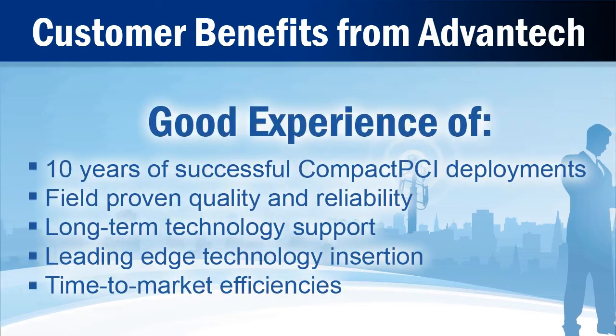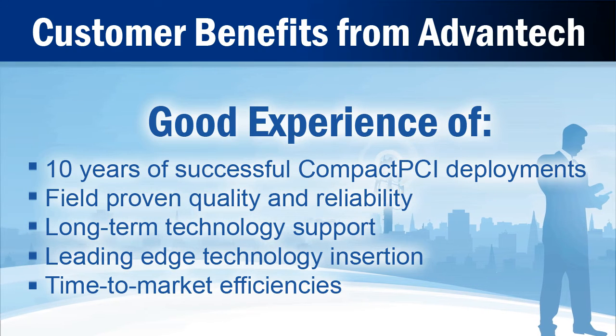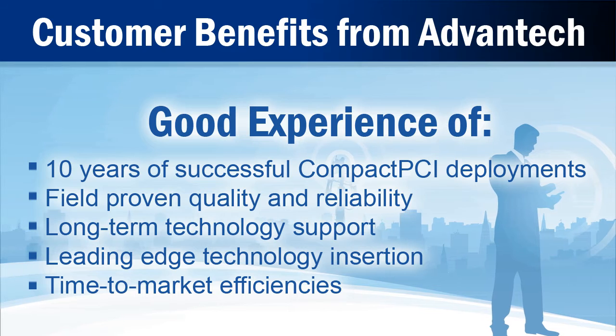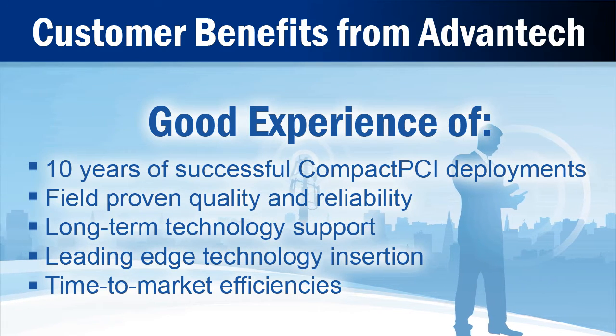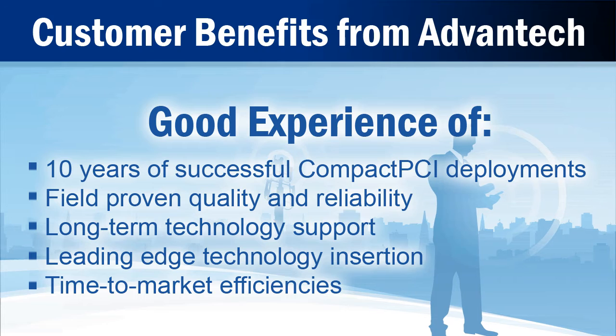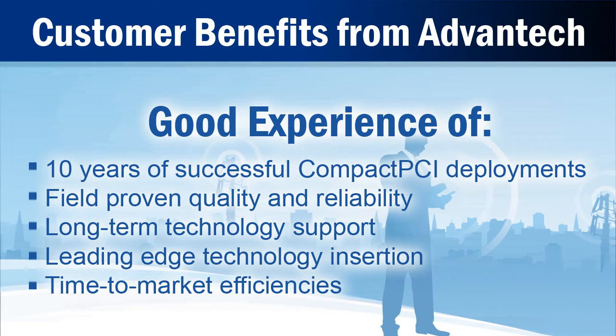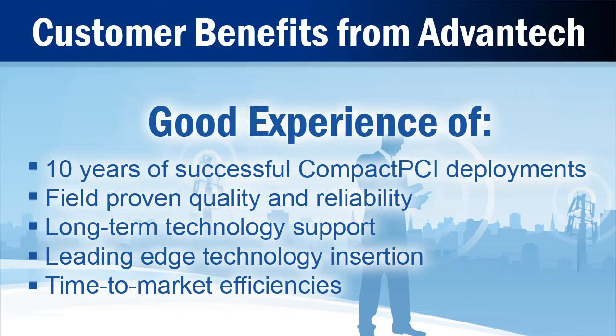With more than a decade of Compact PCI experience, Advantech is committed to providing long-term technology support, as well as timely new product introductions. This helps customers make the best choice of when to upgrade based on strategy and market demands, well ahead of silicon end-of-life scenarios.